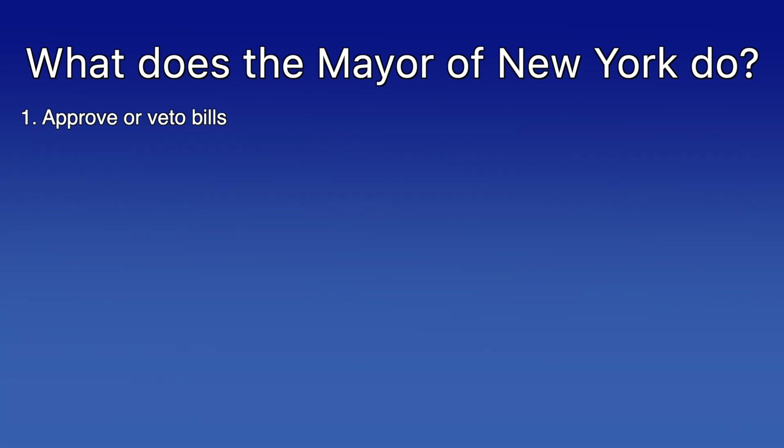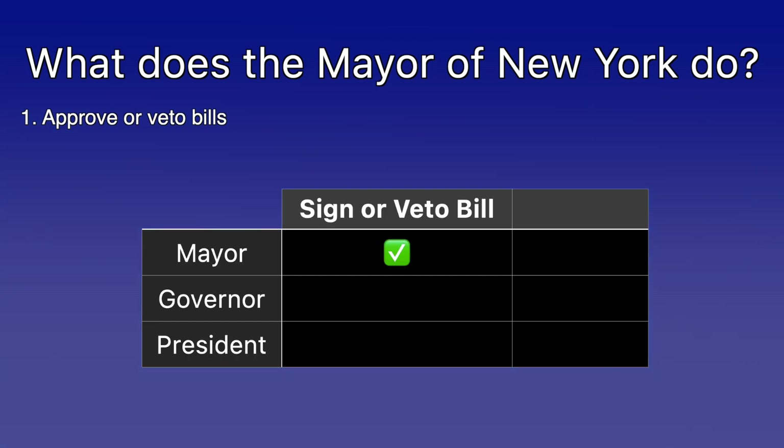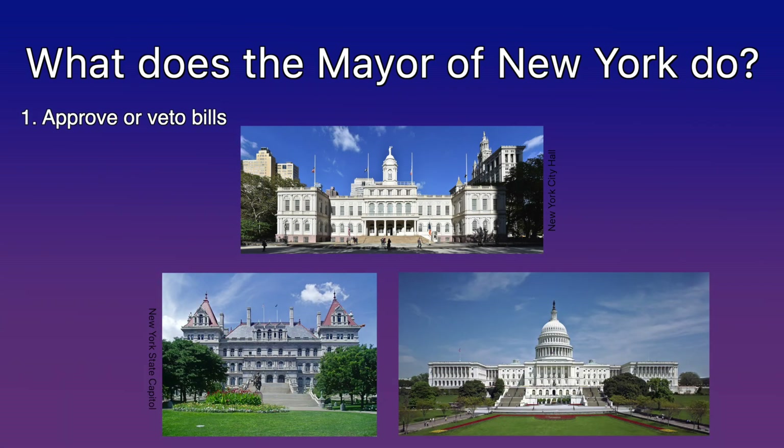First up: approving or vetoing bills. The position of mayor is analogous to being a state governor or a US president. Similar to those positions, mayors can sign bills into law but cannot write bills. That's the job of the city council, which is the legislative body within the city. The city council is analogous to state legislatures or the US Congress.